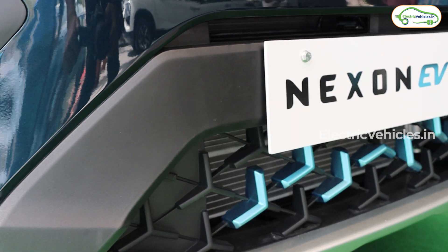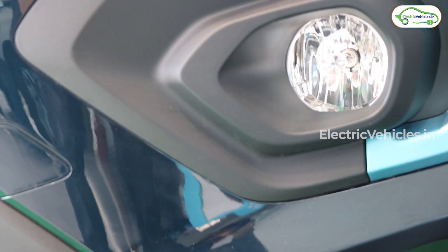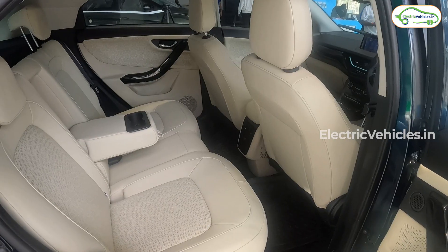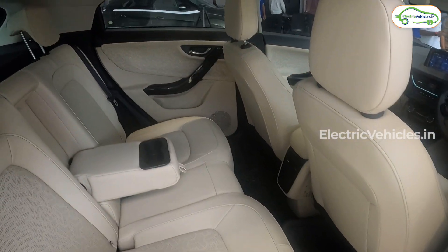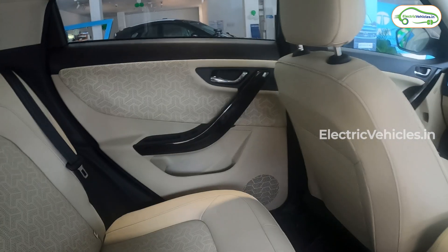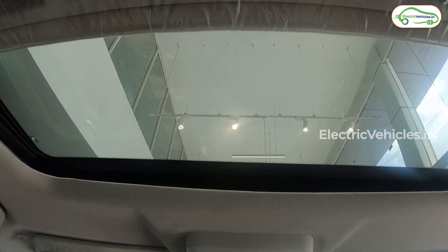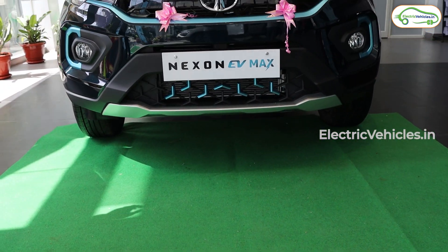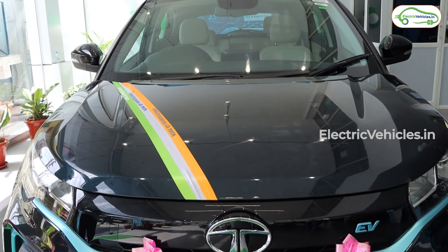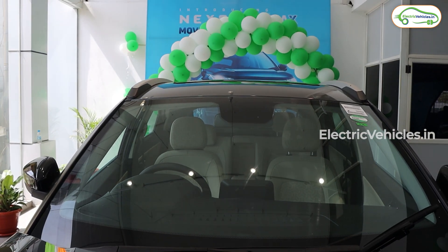The exclusive features of the Tata Nexon EV Max compared to the normal Tata Nexon EV include: halogen headlamps, red disc brakes, 7.0-inch touchscreen, wireless charging, Apple CarPlay and Android Auto, ventilated front seats, rear AC vents, sunroof, auto-dimming IRVM, auto hold, and air purifier. These are the exclusive features that differentiate the EV Max from the normal Tata Nexon EV.